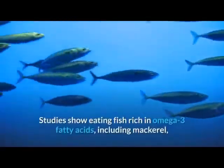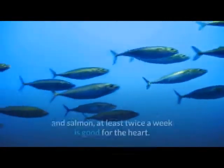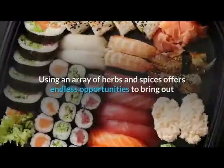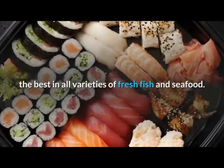Studies show that eating fish rich in omega-3 fatty acids — including mackerel, lake trout, herring, sardines, albacore tuna, and salmon — at least twice a week is good for the heart. Using an array of herbs and spices offers endless opportunities to bring out the best in all varieties of fresh fish and seafood.